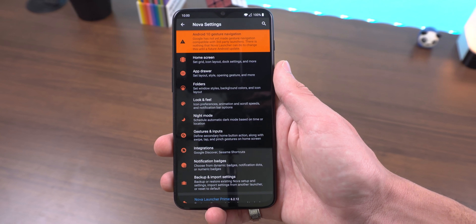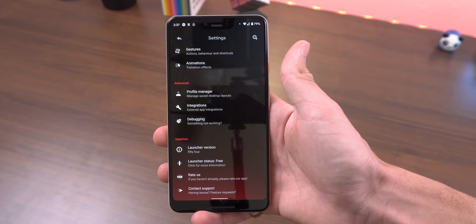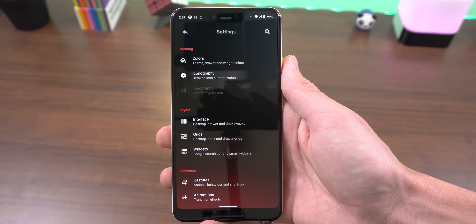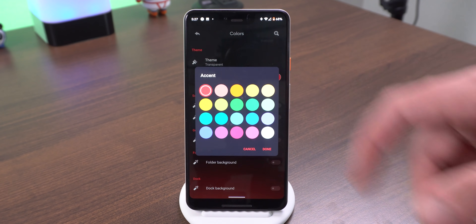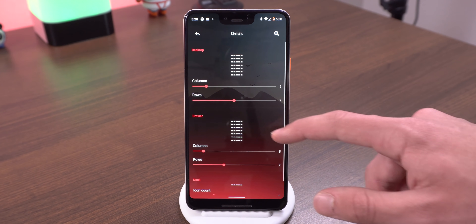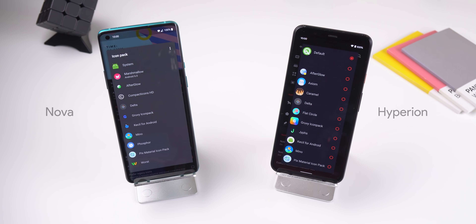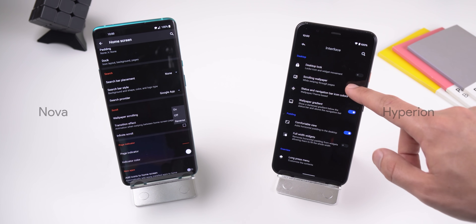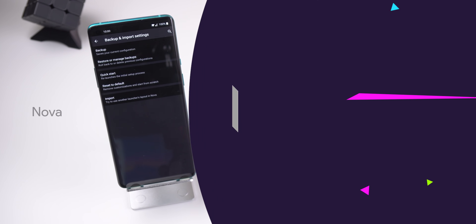Unlike Nova Launcher, which has all its menus clustered together, Hyperion breaks each section into categories so you can quickly find what you're looking for. The settings interface in Hyperion looks less intimidating and more modern — for example, icon and accent color options are in the theming section, and grid layout is in the layout section. Both launchers share basics like custom grid layout for the desktop and app drawer, a dock, icon pack support, dark theme, accent colors, desktop lock, scrolling wallpaper, Google Discover panel, Sesame Shortcuts integration, backup and restore, and more.